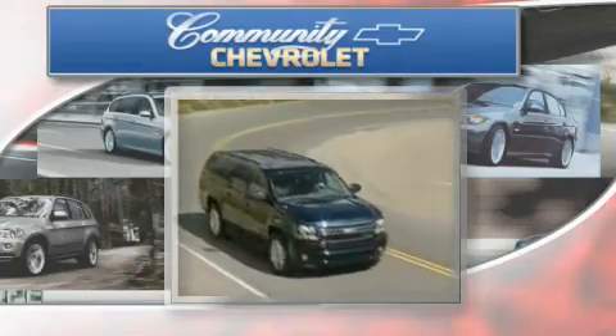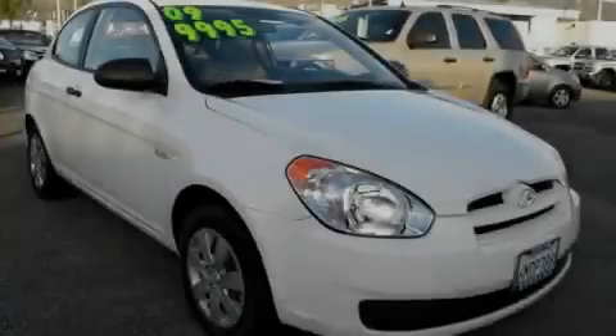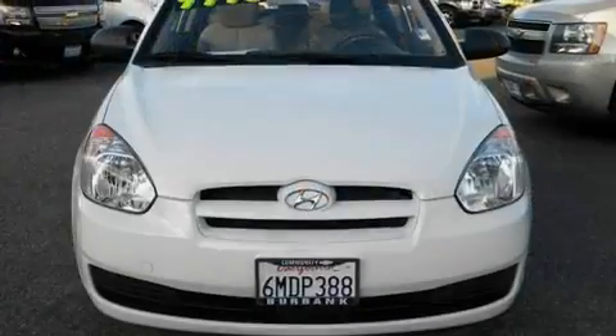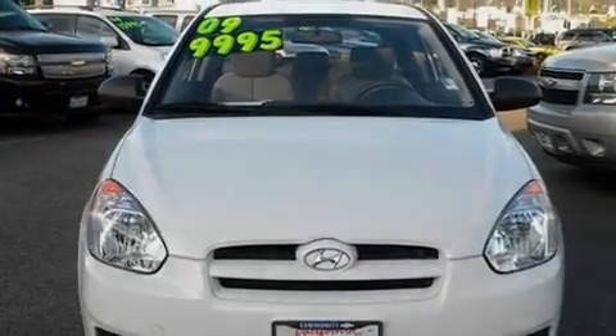Another fine vehicle offered by Community Chevrolet. This is a low-mileage 2009 Hyundai Accent. It has a 1.6-liter four-cylinder engine and a five-speed manual transmission.